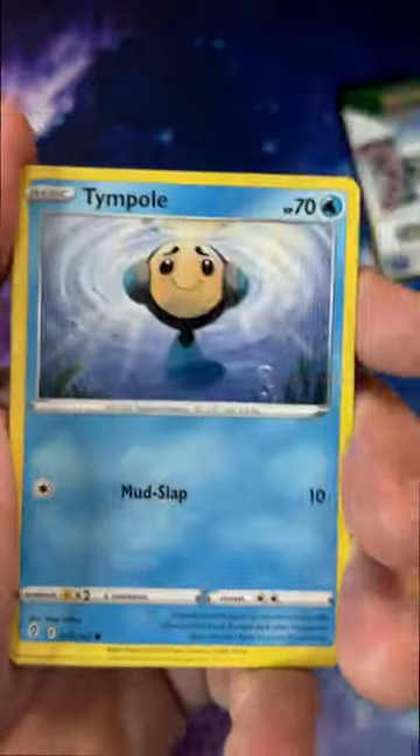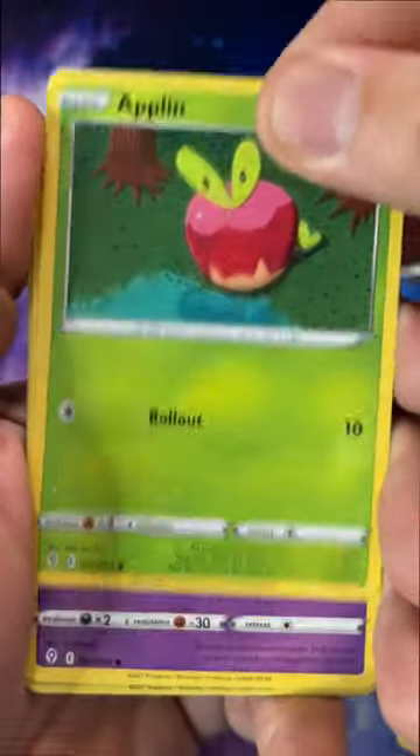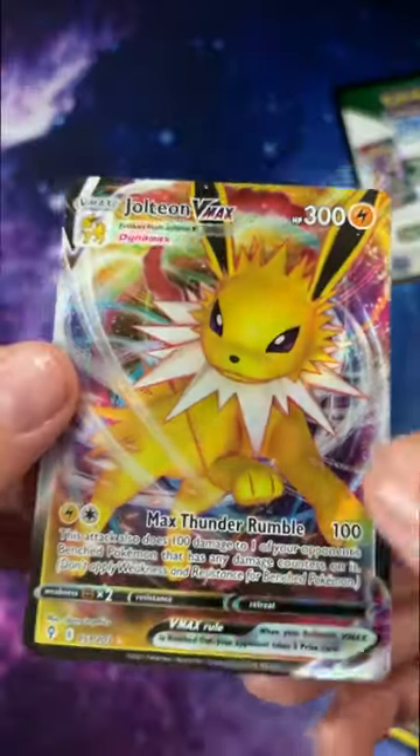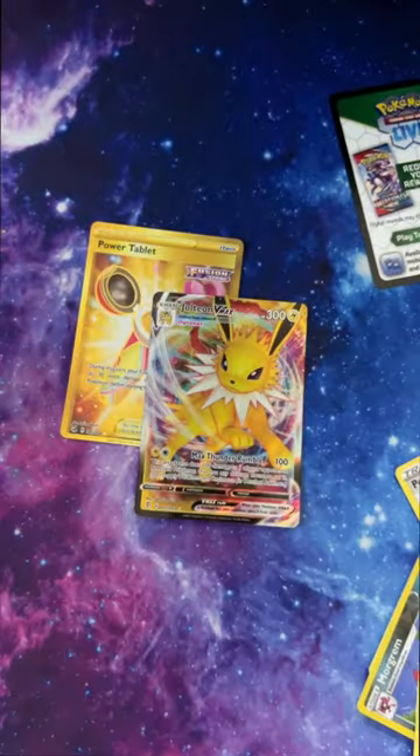Another black card in Evolving Skies — this could be a good pull, people. Let's see what we get back here. Booyah! Yes! Jolteon VMAX, and that is why this is...